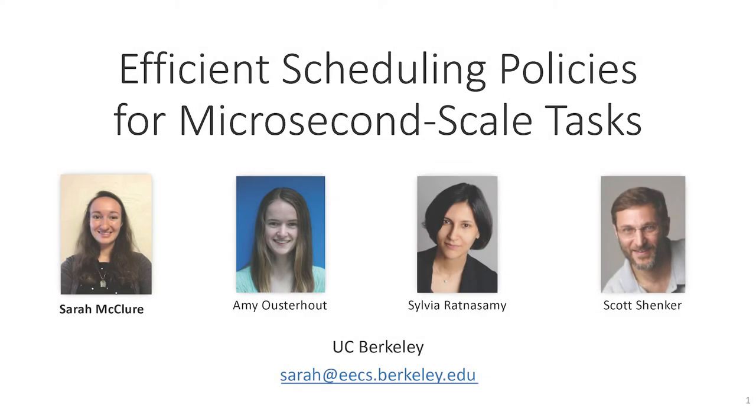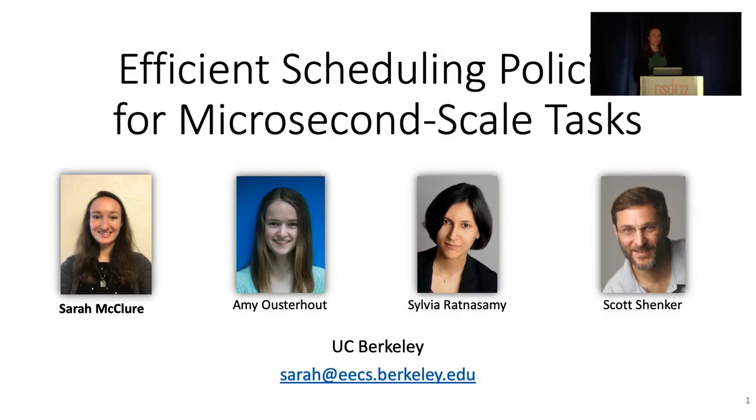Hello, my name is Sarah McClure, and today I'll be talking about our paper on efficient scheduling policies for microsecond-scale tasks. This is joint work with my wonderful collaborators at Berkeley, Amy, Sylvia, and Scott.